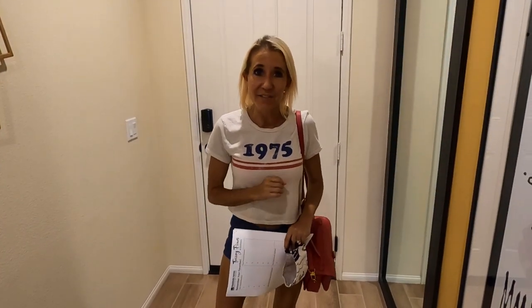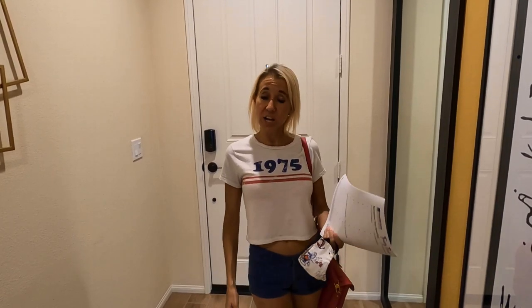Continuing on from yesterday's model home tour, up next: Woodside Homes. These are Torrey Pines at Summerlee. We are in Model 1 — a one-story home, 1,989 square feet, starting at $410,000. The next phase will be released in September 2020 with a move-in date of approximately February or March 2021. Let's check it out.